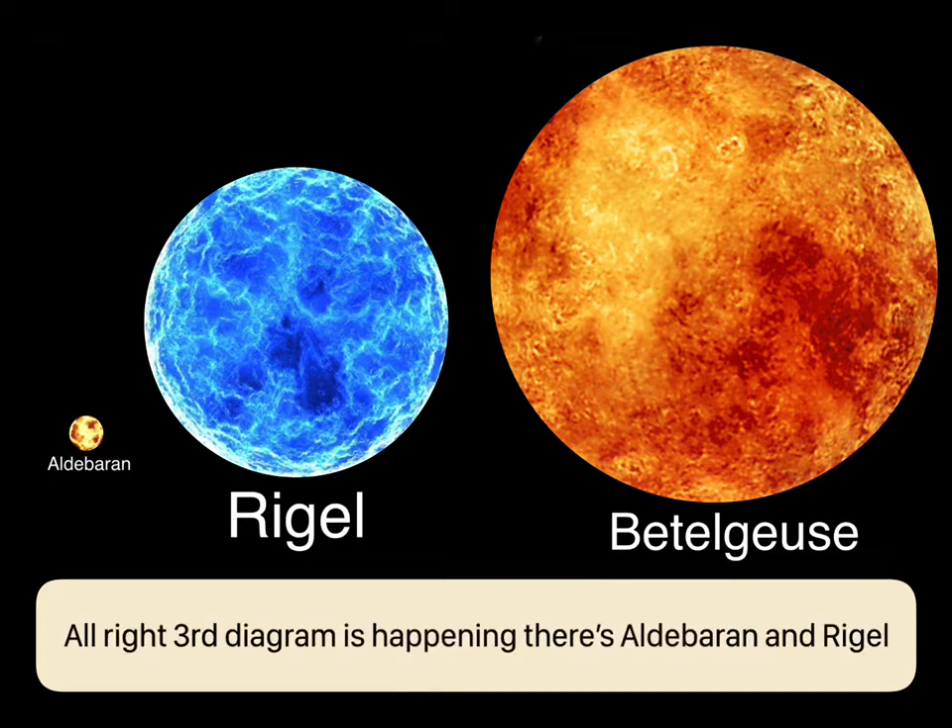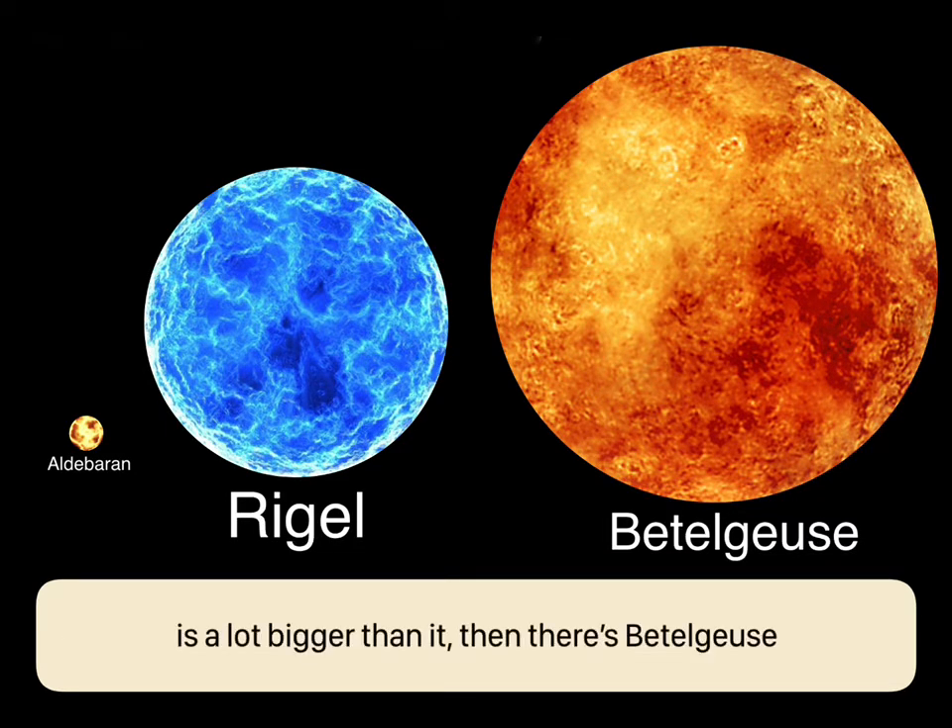The third diagram features Aldebaran — Rigel is a lot bigger than it — and then there's Betelgeuse.